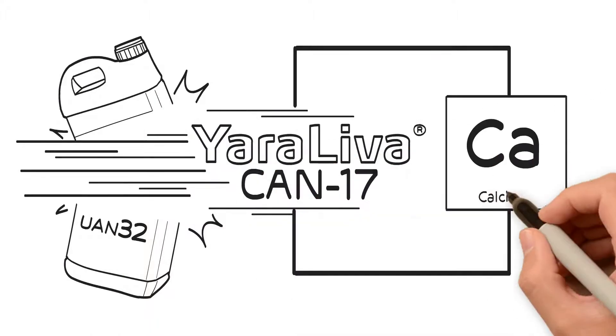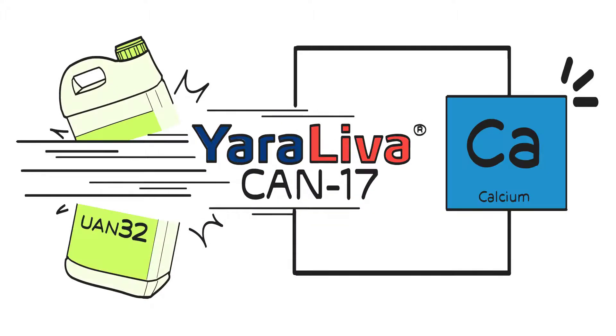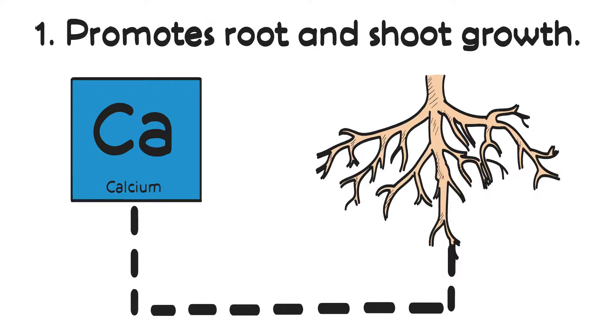Soluble calcium is key for your fruit and vegetable crops. Calcium promotes root and shoot growth, and it should be your choice for your first nitrogen application.